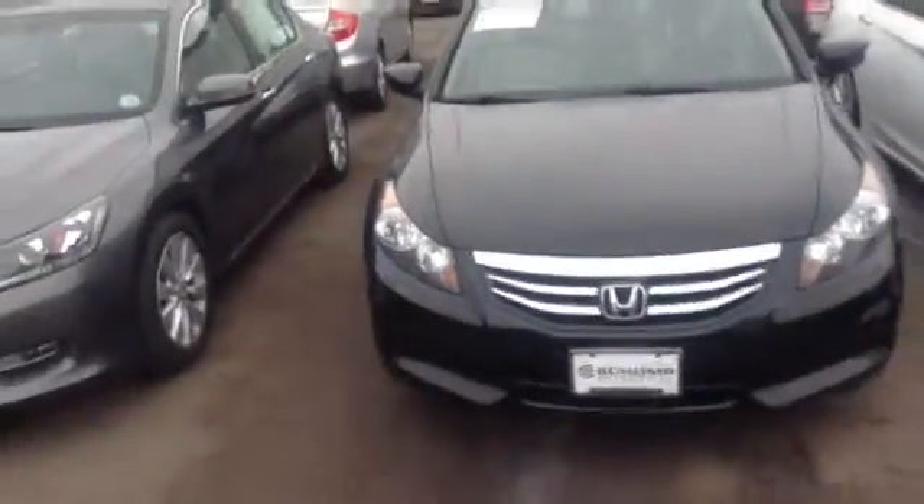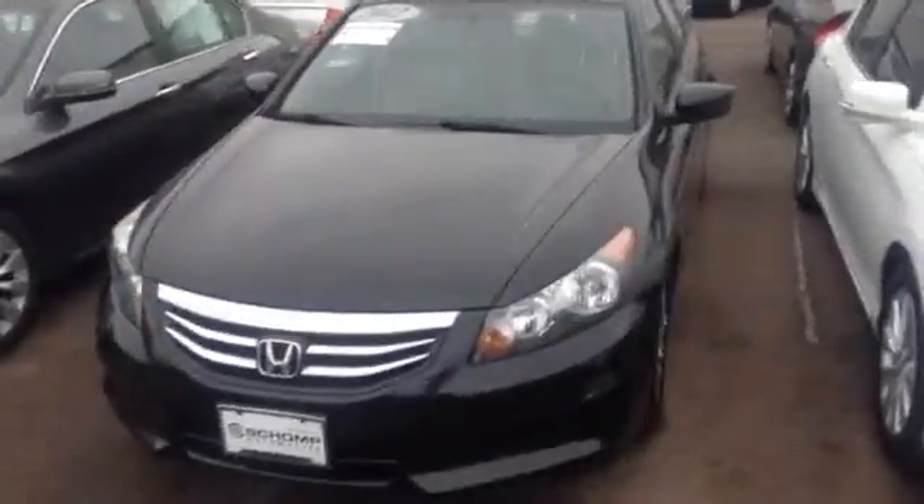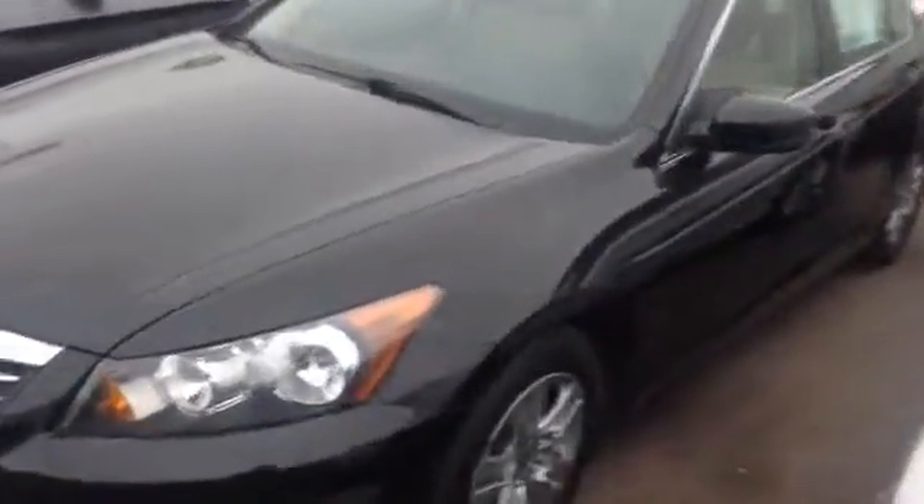Hey there, just wanted to make a quick video of the 2012 Accord we just acquired, to show it up close and available. It's got nice new tires on it, plenty of tread. I don't see any dents, dings, or scratches.